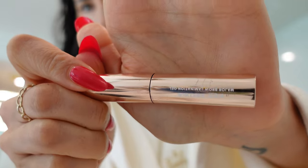Now I'm using this Patrick Ta brow lamination gel. I like it, but to be honest it's a little bit sticky — once it dries it makes your brows a bit stiff.